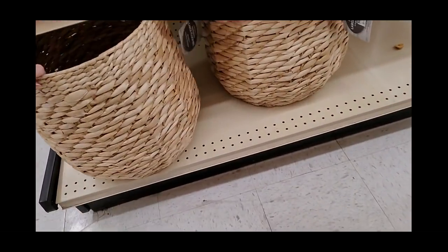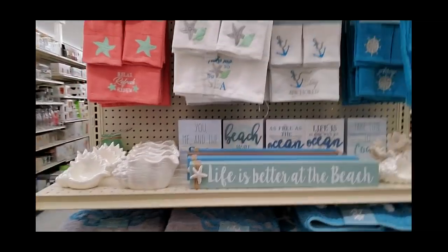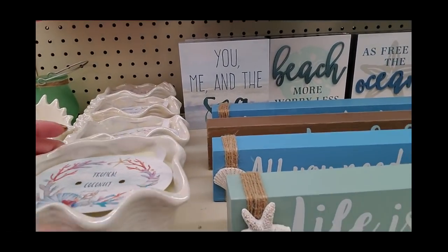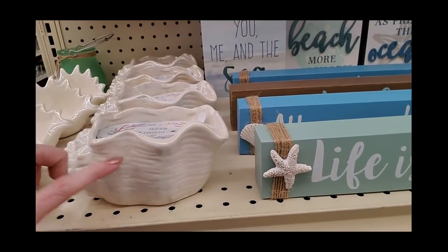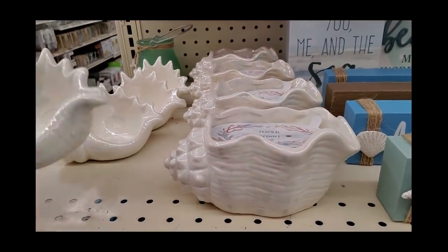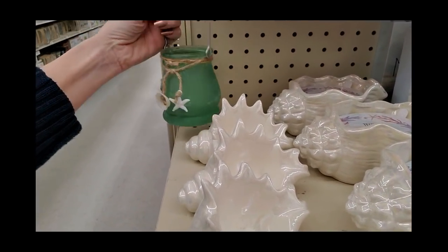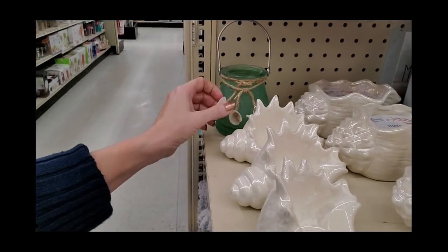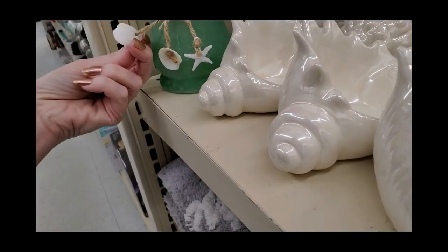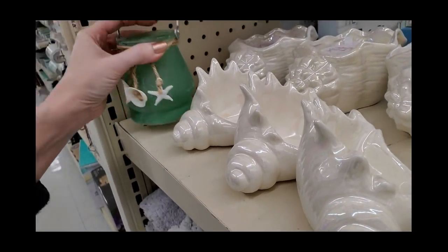And some nice little baskets down here. It's got all kinds of neat stuff — a tropical coconut scented candle, a little doohickey to hold a tea light, and a frosted little thing with seashells on it. I don't think they're actual seashells. That's $5 — it's actually a nice sound. I kind of like that.